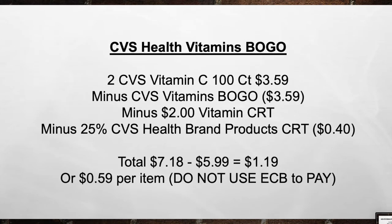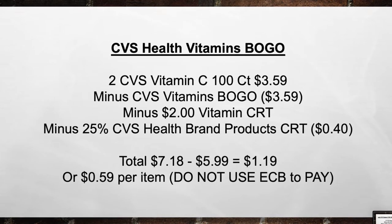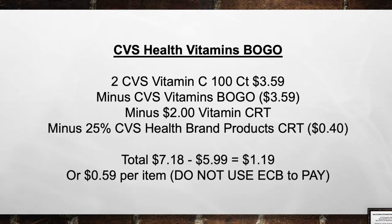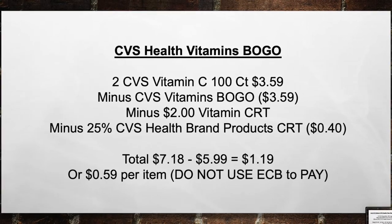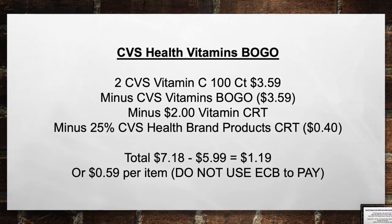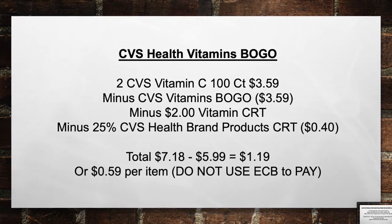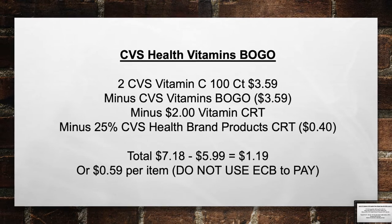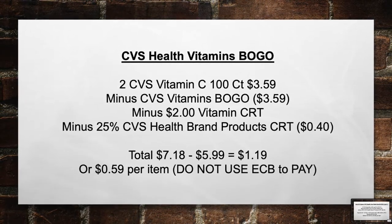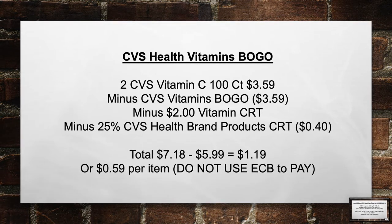CVS Health Vitamins are buy one get one this week. Pick up two CVS Vitamins C 100-count for $3.59. Minus the CVS Vitamins BOGO coupon for $3.59, the $2 Vitamins CRT, and the 25% CVS Health Brand Product CRT for $0.40. Total from $7.18 minus $5.99 in coupons equals $1.19 or $0.59 per item. Again, since you're using a percentage CRT, do not use ECBs to pay.